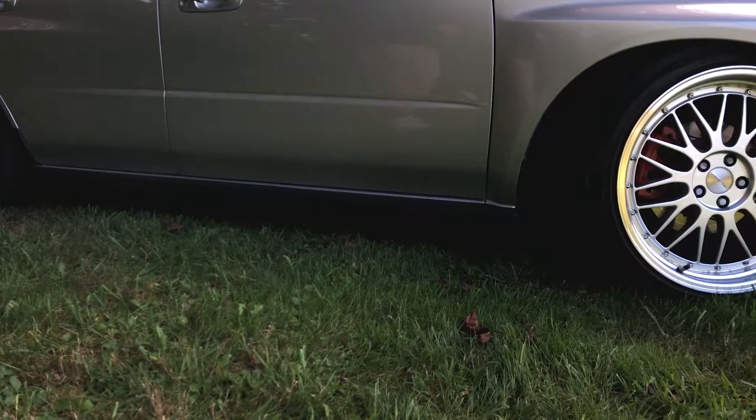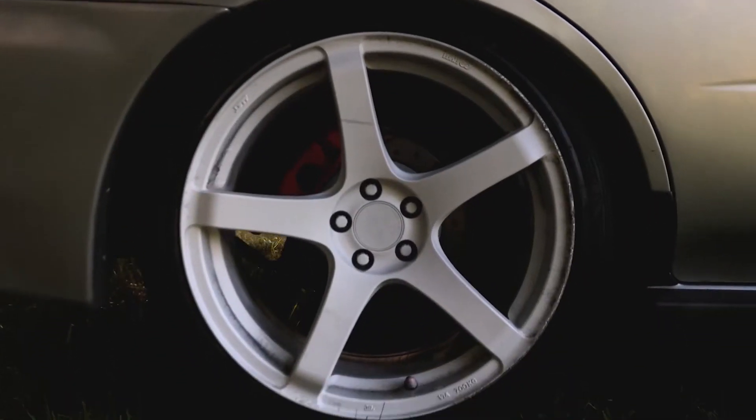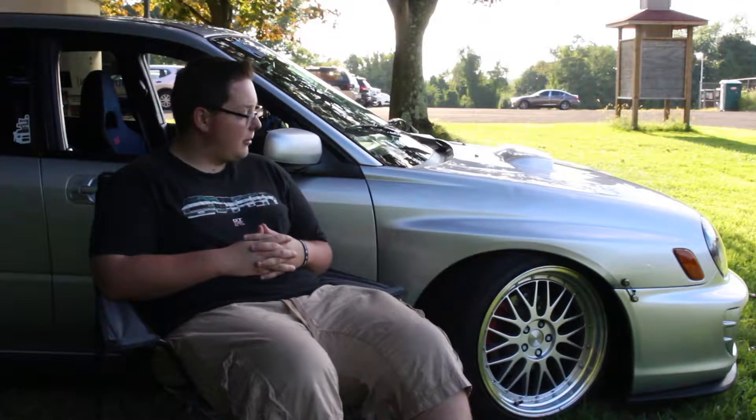It has BC Racing coilovers which go for about a grand brand new, so the car sits really low and I absolutely love the way it looks. I got two sets of wheels — the ones on the front are Stohen ES1s and the rest are Enki Kojins, because one went flat last week so I had to put on my second set of wheels. I'm starting to like these ones a little bit more.